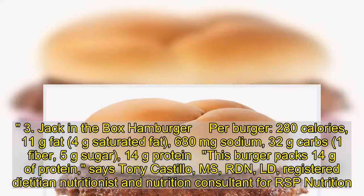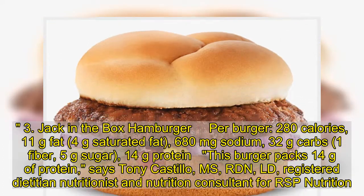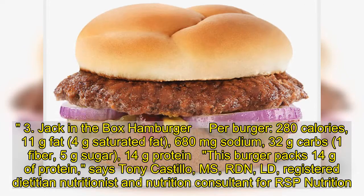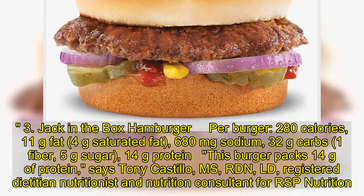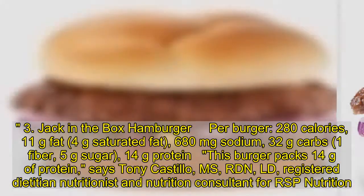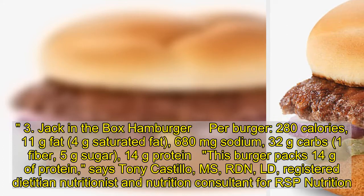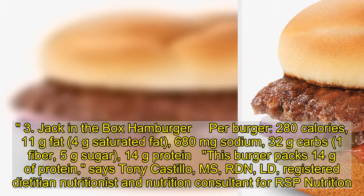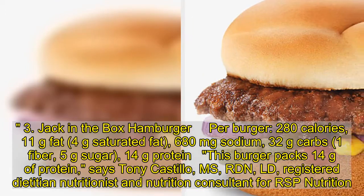3. Jack-in-the-Box Hamburger: 280 calories, 11 grams fat, 4 grams saturated fat, 680 milligrams sodium, 32 grams carbs, 1 gram fiber, 5 grams sugar, 14 grams protein. This burger packs 14 grams of protein, says Tony Castillo, MS, RDN, LD, registered dietitian nutritionist and nutrition consultant.